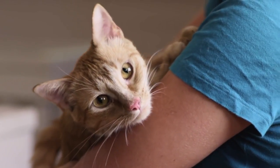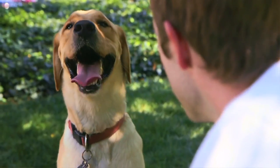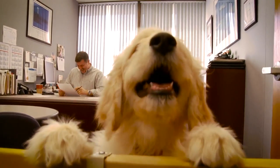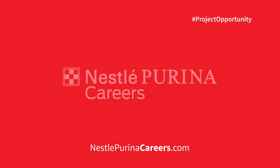Here at Nestlé Purina, of course, we have a lot of folks that bring their pets to work and it really puts a smile on your face to walk past someone and see them with their dog going to the bark yard. There were just dogs playing around with each other and I got to throw a ball and four dogs chased after it — it was like the best afternoon break I'd ever taken in my life. So fun.